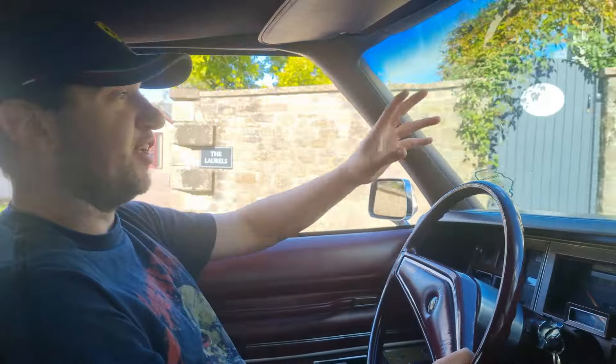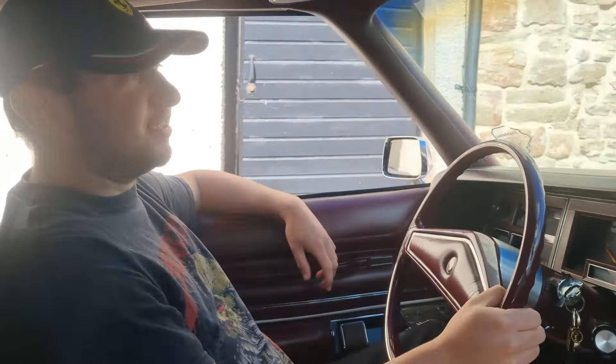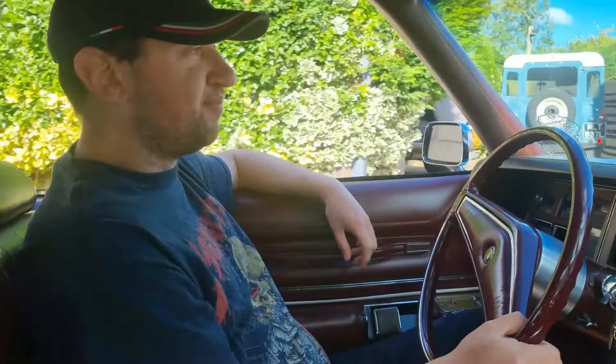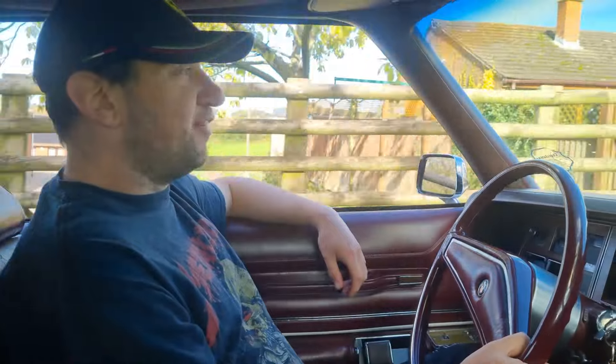Hello, this is Jake and welcome back to another video on my automotive channel. As you can probably tell by the sound and the lovely interior, I'm driving the Yank today. This is my 1976 Chrysler New Yorker and I thought I'd do a video on living with a Land Yacht, basically.